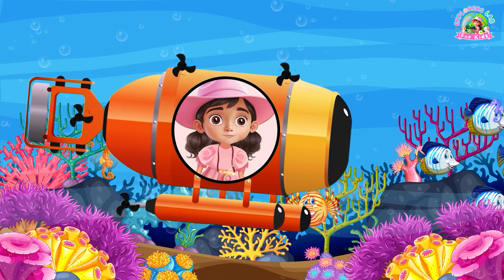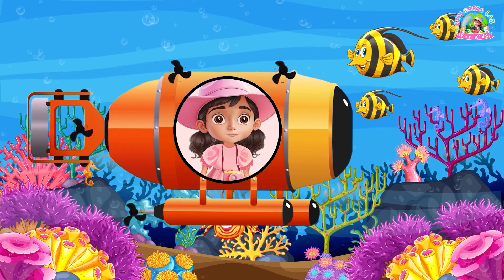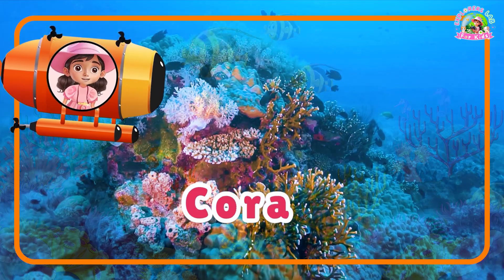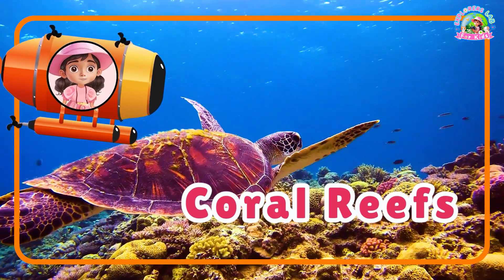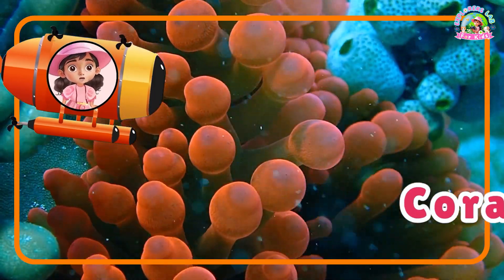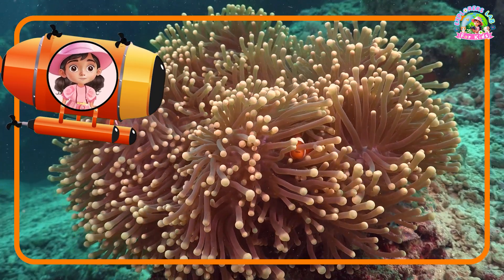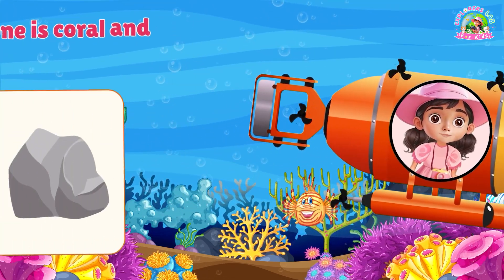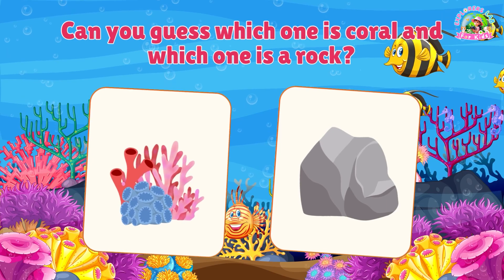Wow! Look at this underwater world. It's called the ocean habitat, and it's home to so many animals. Coral reefs are like cities under the sea, filled with fish, turtles, and even sharks. Did you know coral isn't a plant? It's actually made of tiny animals called polyps. Let's play a game — I'll show you two pictures. Can you guess which one is coral and which one is a rock?